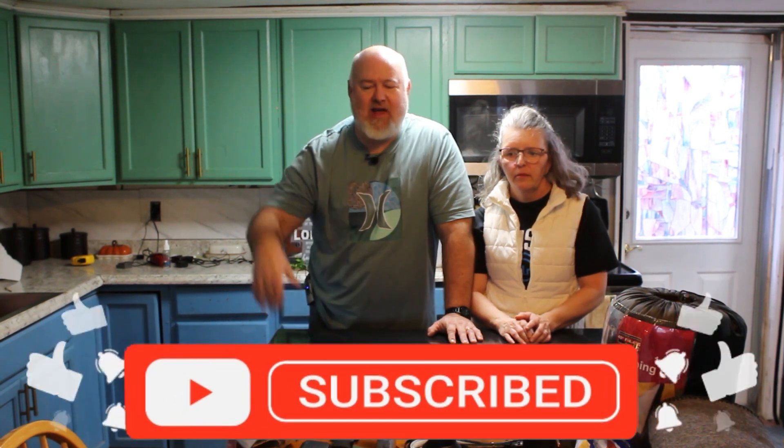Hey guys, welcome back to the channel. Eric here from E&M Guns. I'm joined by my lovely bride Melinda. Today we're talking 72-hour bags. So what should be the first thing in a 72-hour bag?